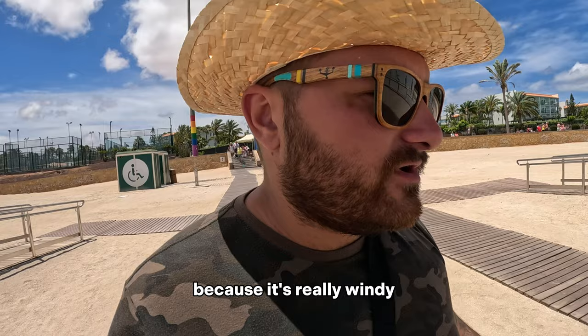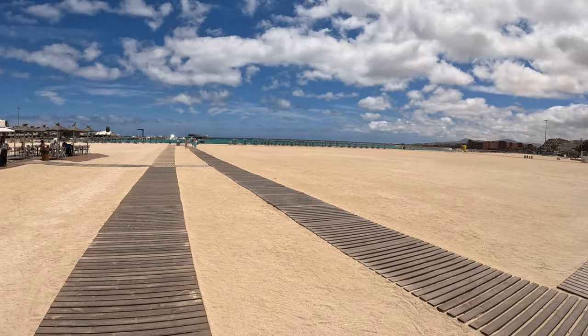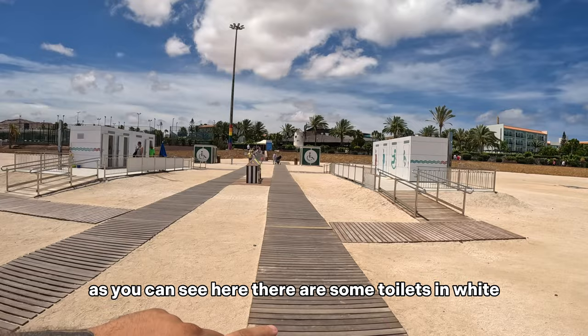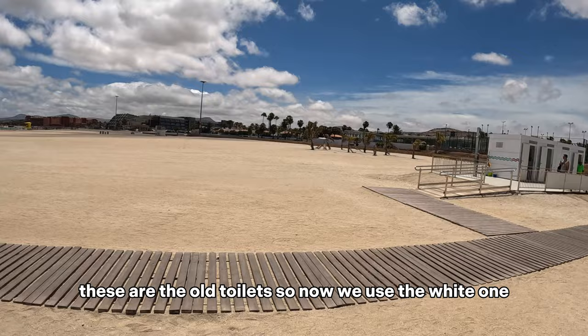It's not the best day to come here because it's really windy like I said. I need to hold my hat. Here we are in Playa del Castillo. As you can see, there are some toilets in white. The green ones over there are the old toilets — now we use the white ones.